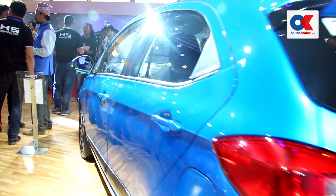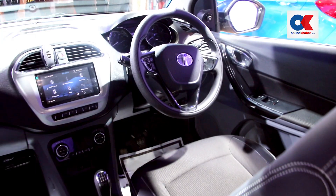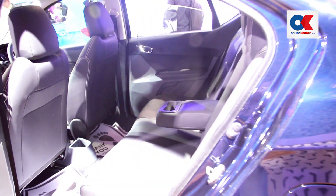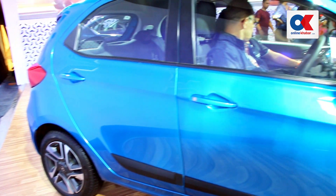We expect good numbers at the NADA Auto Show. For customers looking to buy a Tata car, we are offering a very good scheme — you can get a foreign trip, or if you prefer a cash discount, that is also available. These options are also available on the Tigor and Tiago.